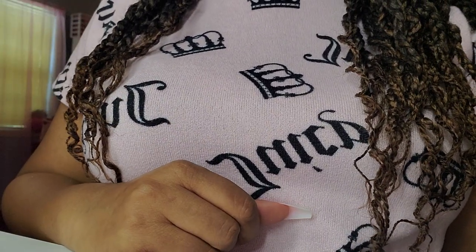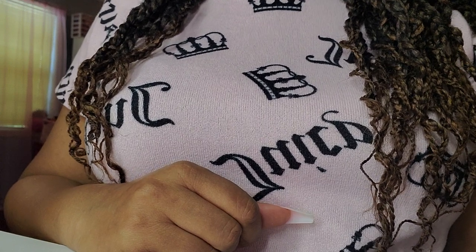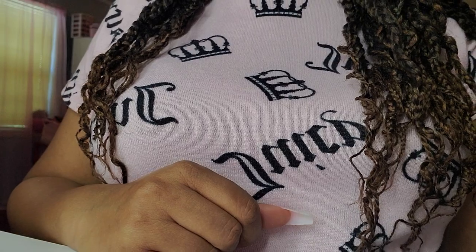Hello everyone, today I want to share with you some of my lippy collection. This has been a highly requested video. I am in my beauty room at my vanity. I thought maybe you guys could see better this way.